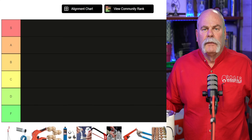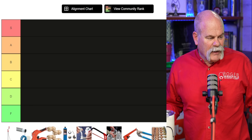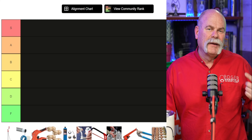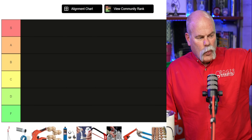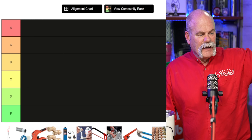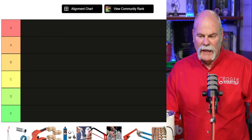Tier Maker is pretty cool. My guys have gone through and found this, and what they've done, they've put some things down across the bottom of the screen. I'm gonna pick and move them up. Why they're lettered the way they are, I'm not sure, but S is the top of the list, then it goes down A, B, C, D, and F.